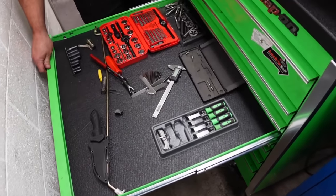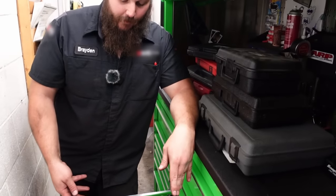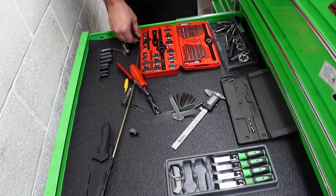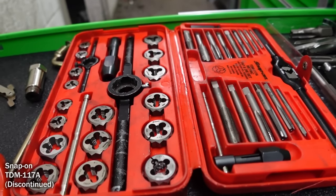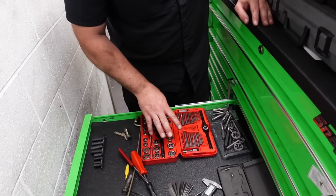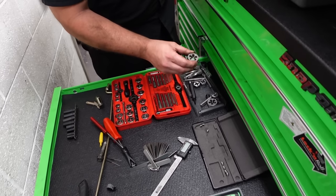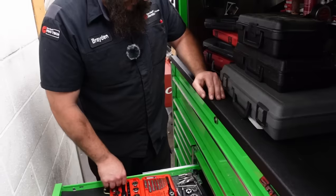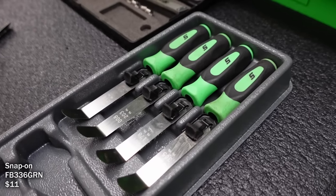Got different thread repair stuff - everyone knows thread repair sucks. A lot of people come to me to help fix their threads. I've got Snap-on in there, some Matco stuff, and some sizes that Snap-on doesn't sell.